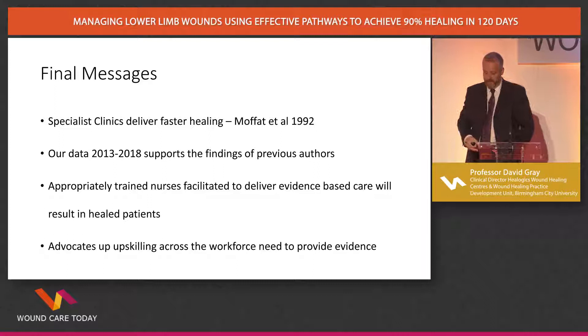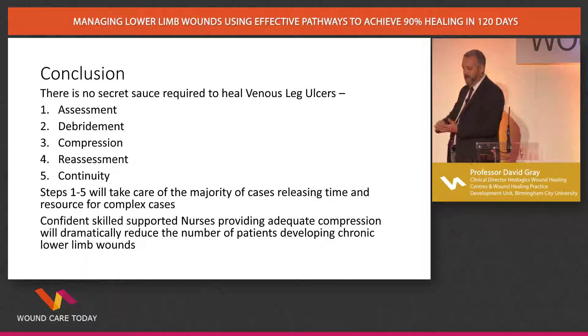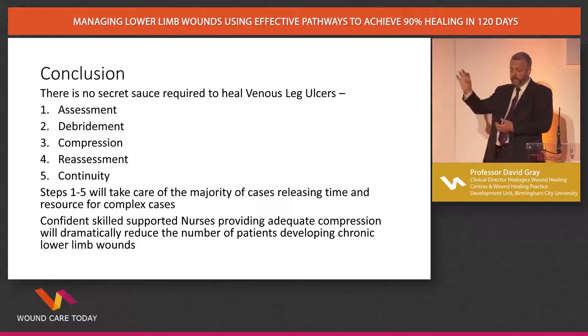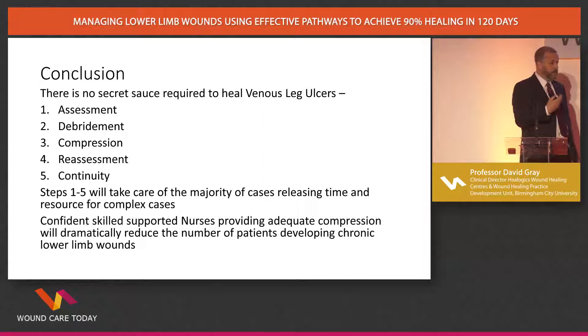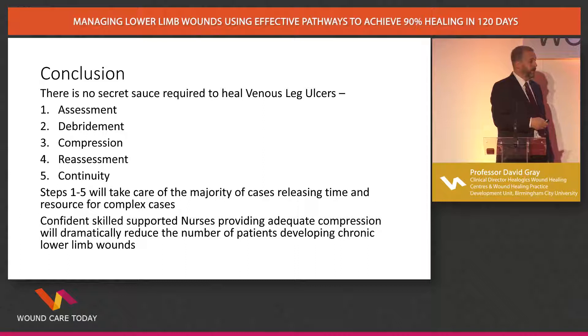In short, there is no secret sauce required to heal venous leg ulcers. There is no need to channel moonbeams from the sun. It is all about getting the basics right. Assess the person, get it right, debride dead tissue, get them into as much compression as they can tolerate, reassess to check you got it right, and maintain continuity. Many of our colleagues here are sharing caseloads, making sure any twinges or changes in the patient are picked up. Confident, skilled, supported nurses providing adequate compression — this is a life changer, an absolute game changer. And what a fantastic way to be a nurse, because ultimately when we chose to be nurses, it was to help people — to take something smelly, painful, and life-destroying, and heal it and let the patient go on with their life.